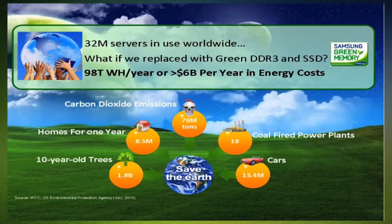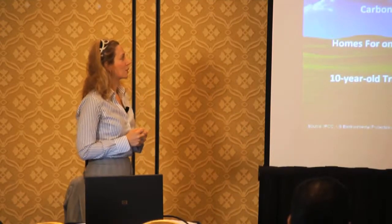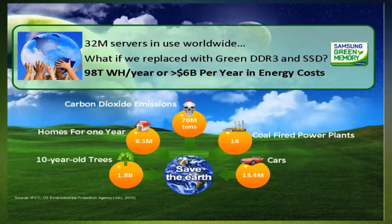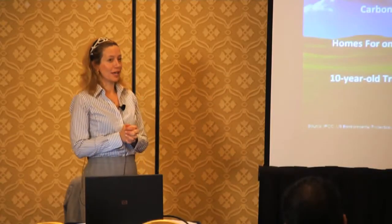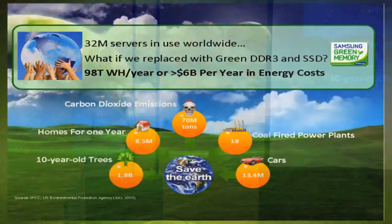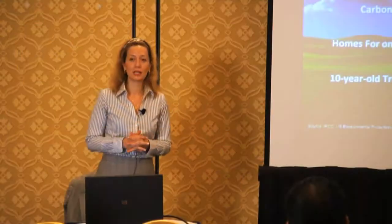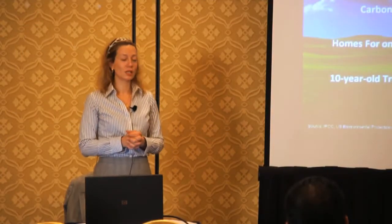So not only are we providing solutions that give you significant performance with new platforms, but you're also saving money. Within a year time frame, if you're replacing old platforms with new ones, you're looking at about 98 terawatts of savings on memory and storage — corresponding to about $6 billion in savings worldwide. And from a carbon footprint perspective, 70 million tons of CO2 can be eliminated by migrating towards newer technologies and solutions.